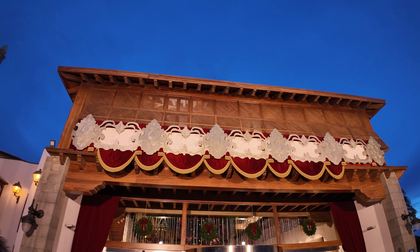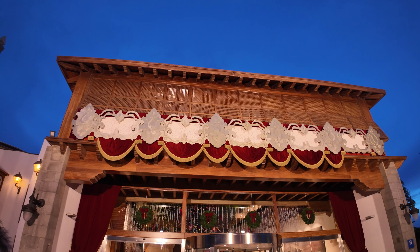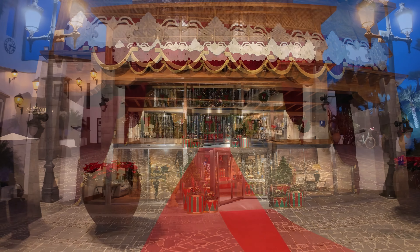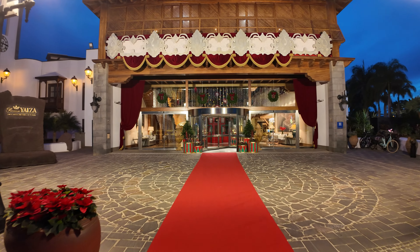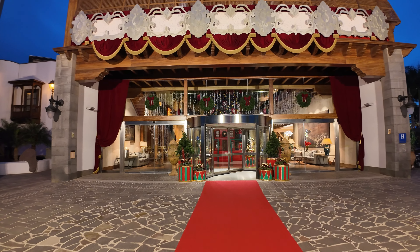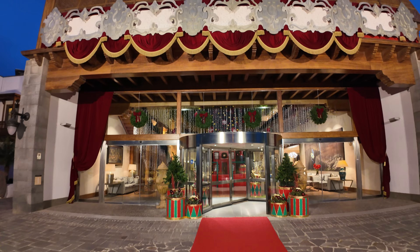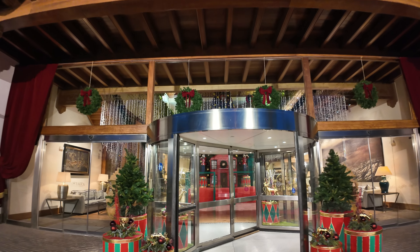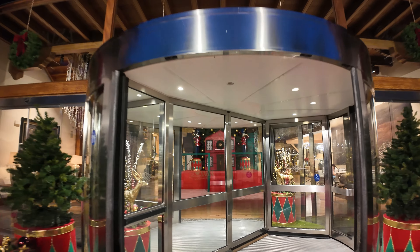First things first is the outside look — it looks like a theatre look with the red carpet and the gifts outside. It is beautiful already. I love the front of this hotel anyway, but look at it — it's like you're entering the theatre. Let's get inside and have a look.